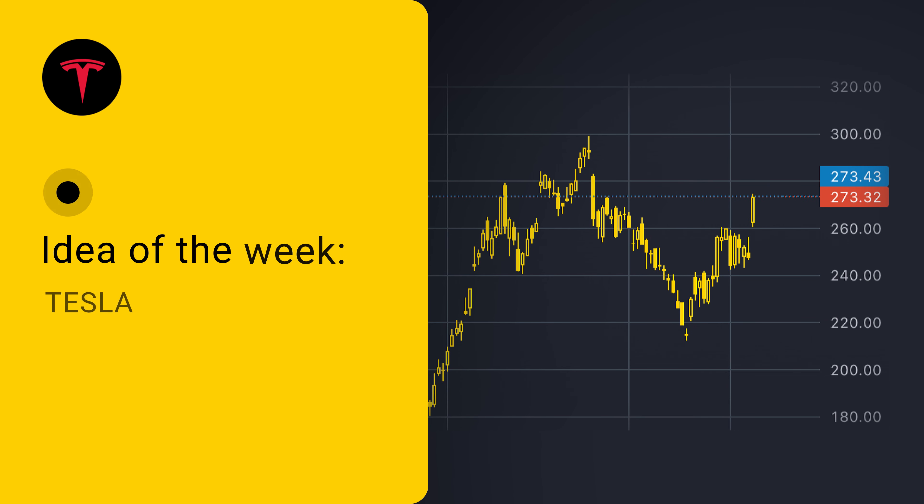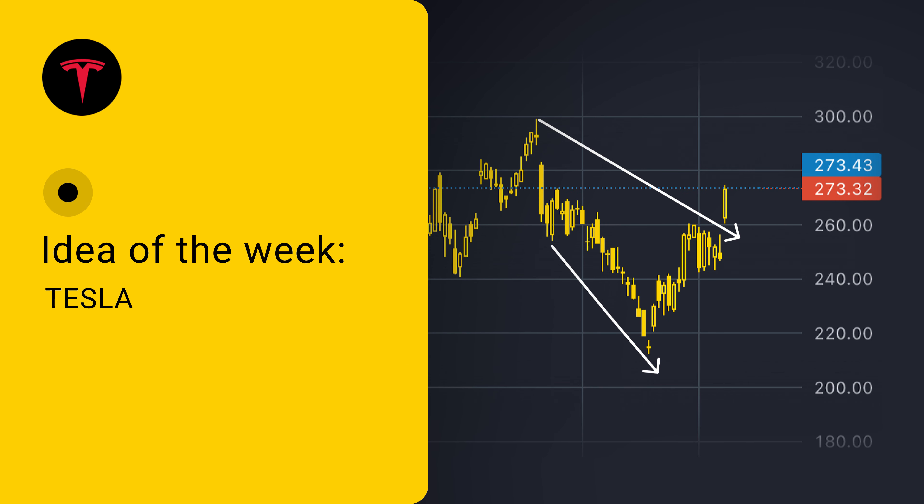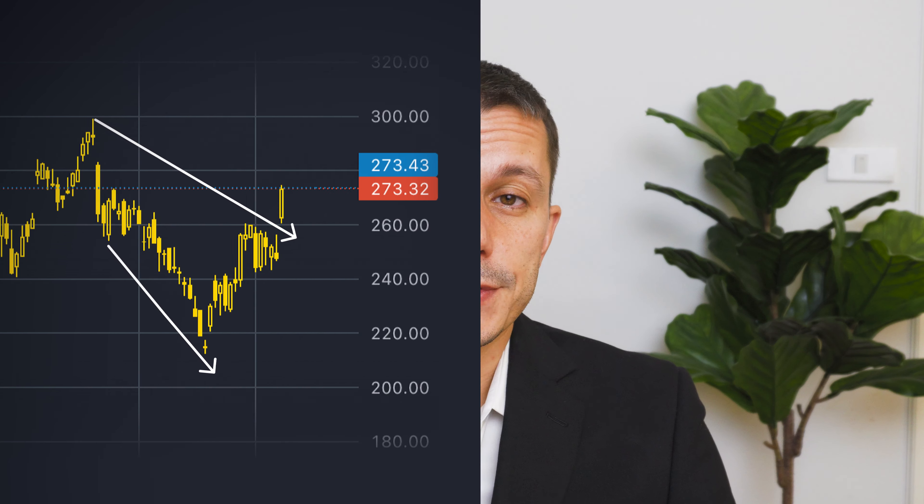First of all, from a technical point of view, this is a classical breakout. Timing breakouts can be incredibly difficult, and the best moment to enter a breakout trade is before the breakout. Though there are still a couple of scenarios which might be used in trading.